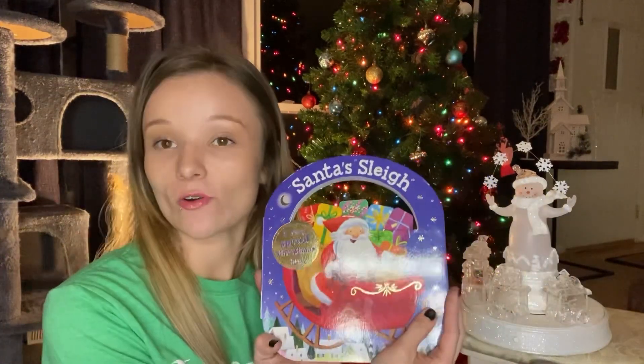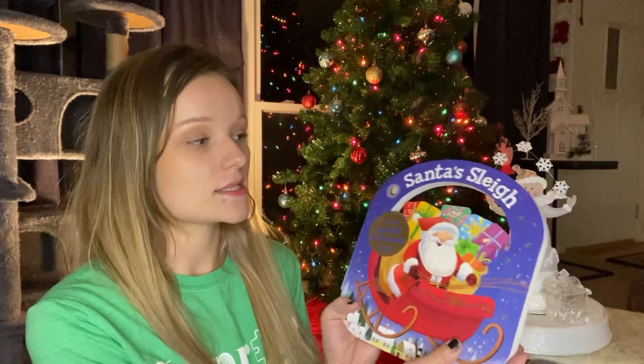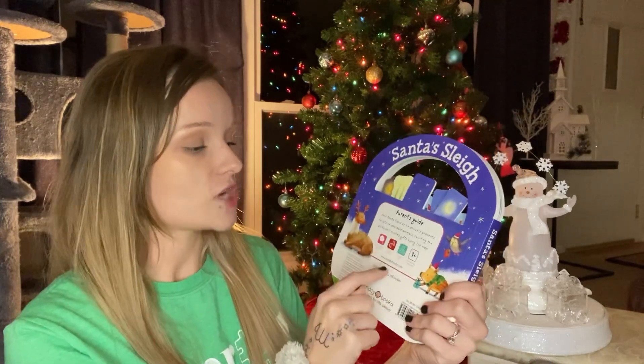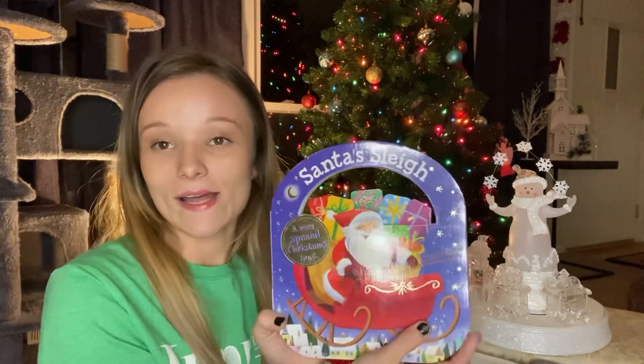Hi friends! Welcome into the Imprint YouTube channel. My name is Shawnetta and today we are going to be reading a really fun Christmas book in honor of Christmas coming up. This book is called Santa's Sleigh: A Very Special Christmas Hunt. It is by Jack Koskwa. Let's go ahead and get started.